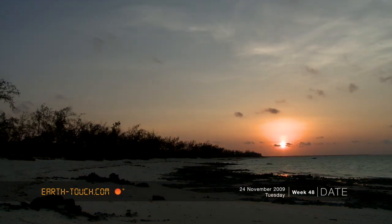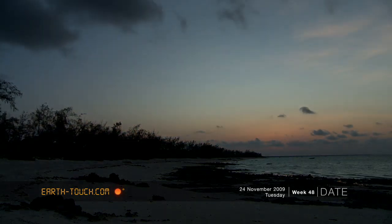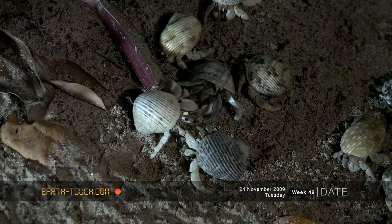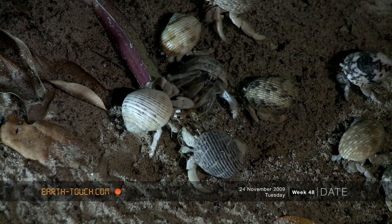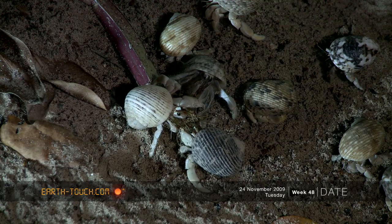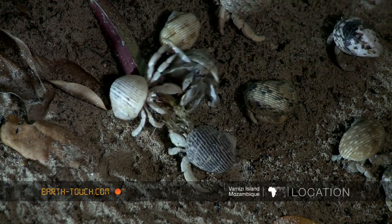It's so hot here at ten degrees south that the crabs must forage at night to prevent themselves from drying out. These hermit crabs have all been attracted to the same area, where they will withdraw moisture from the ground as well as forage on dead leaf matter and plant matter.